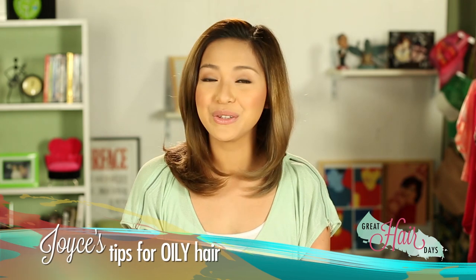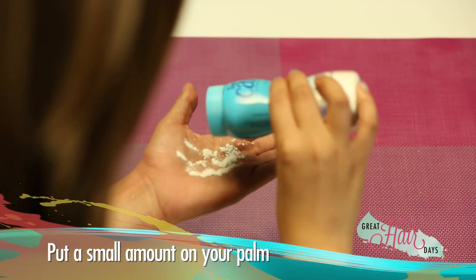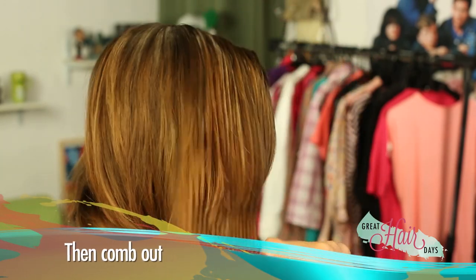For oily hair naman, you can do the quick baby powder comb-in. Put a small amount into your hand and then put it over your scalp area and then comb it out until walang traces.